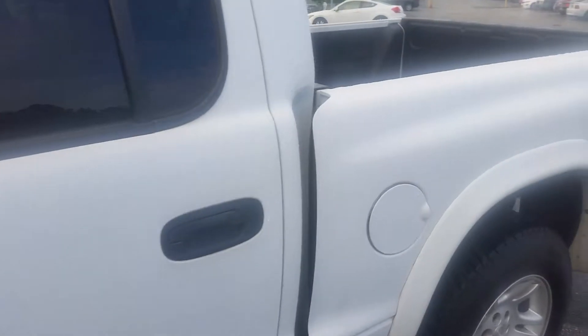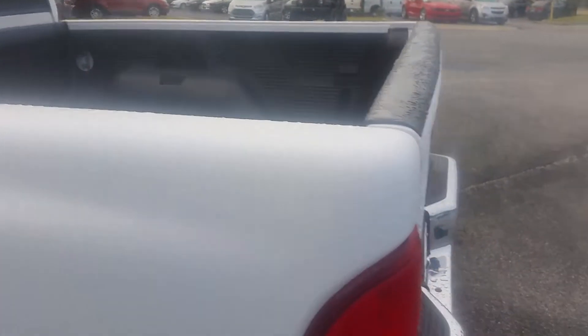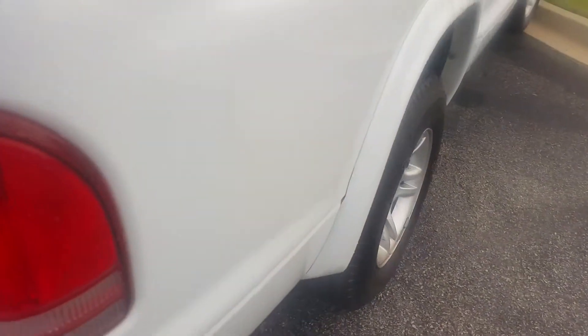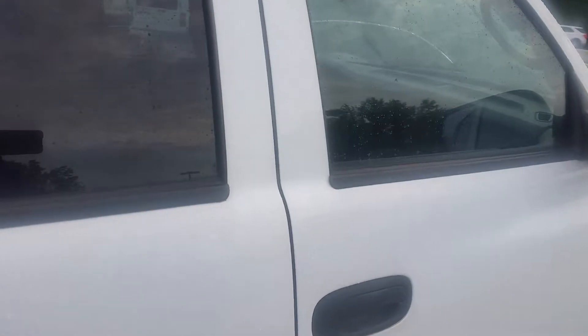Once again, Bobby, this is Max at Loganville Ford with the 2004 Dodge Dakota. It does have a drop-in bed liner, four-door. It is in excellent condition. If you would please give me a call — Max at Loganville Ford — about this truck.